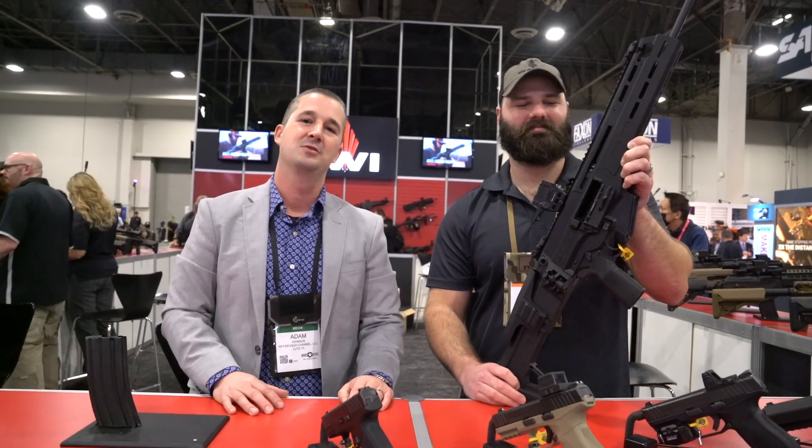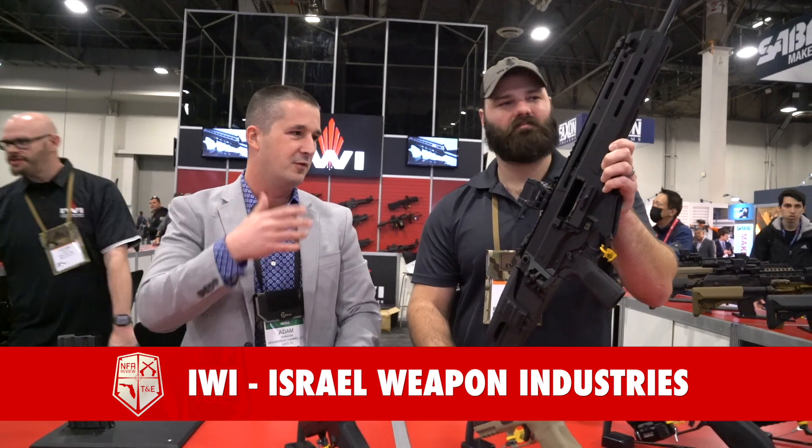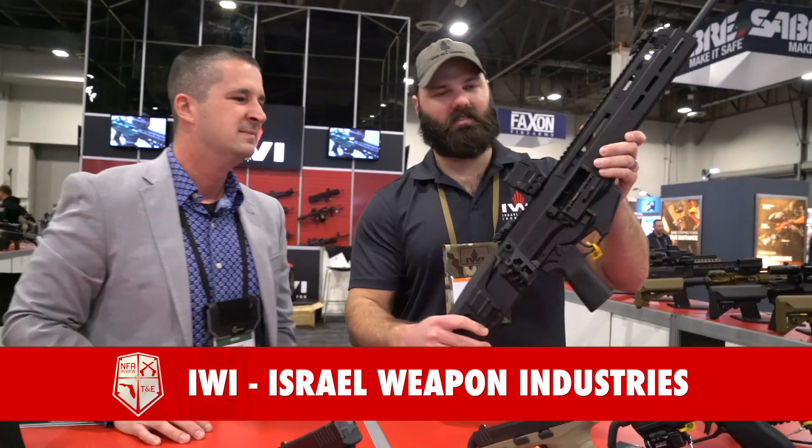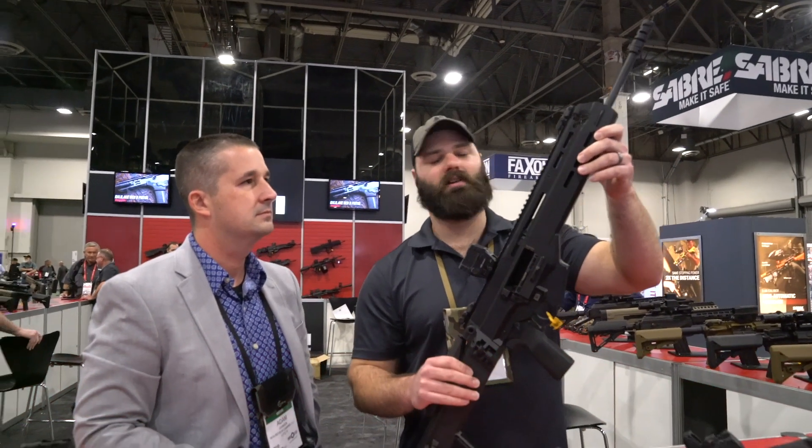We're back, day four of SHOT Show 2023, with Ben at IWI with the new Carmel. He's going to give the full rundown — it's a 16-inch 5.56 short-stroke piston gun, with a 16-inch 1-in-7 twist barrel and two gas settings: suppressed and regular.